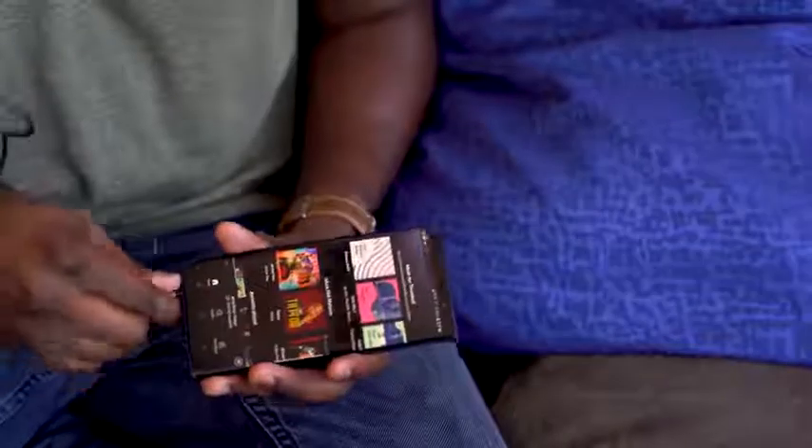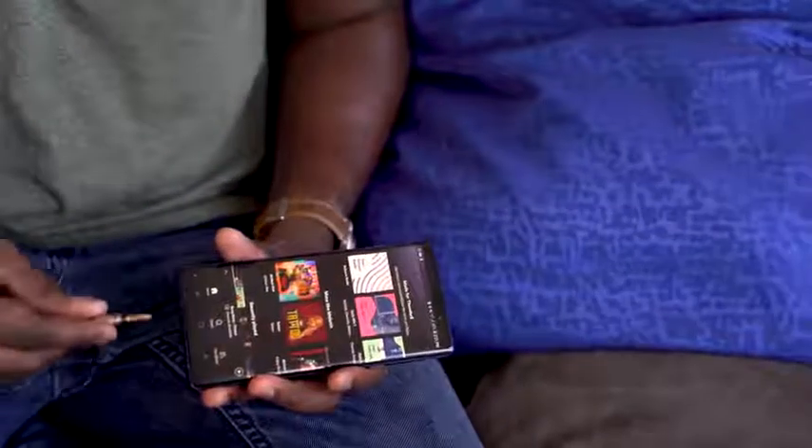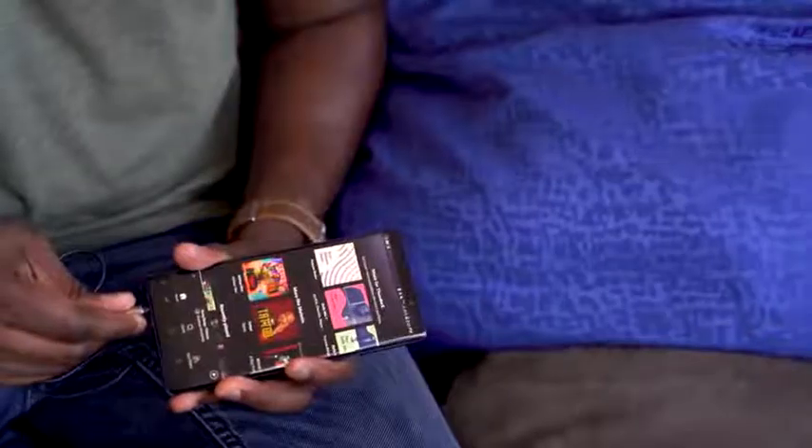One thing I love about this device is something a lot of devices don't have this year — and it's really simple: the headphone jack. Samsung hasn't gone away from that. They own AKG, and you get AKG earbuds packaged in. Those are really good earbuds, and you've got a built-in DAC that isn't the greatest in the world but still gives you good audio, and the audio tuning helps.